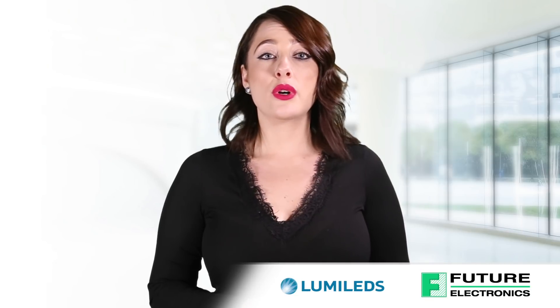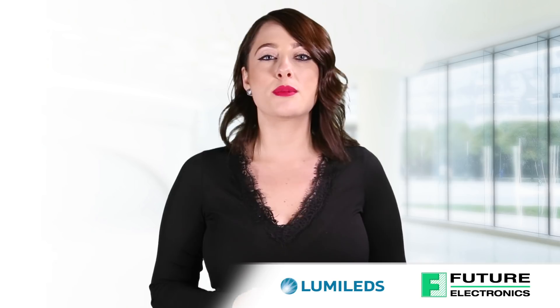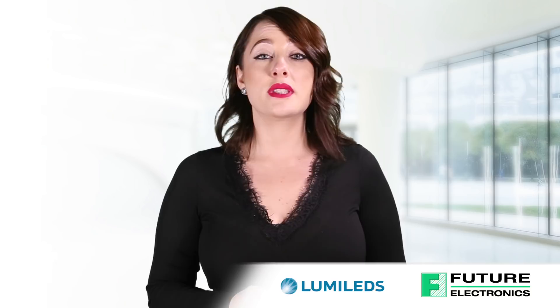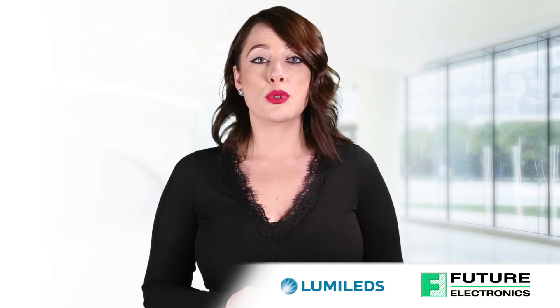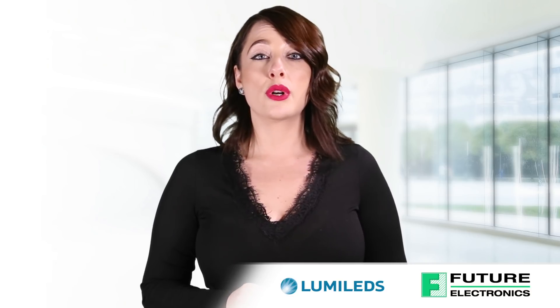Lumiled's has been working with horticulture specialists and researchers to develop LED lighting to enhance productivity and quality of their crops. Luxion Sun Plus Series is engineered specifically to deliver the precise wavelength of light needed to improve crop yield — the only LEDs on the market purpose-built for horticulture applications.